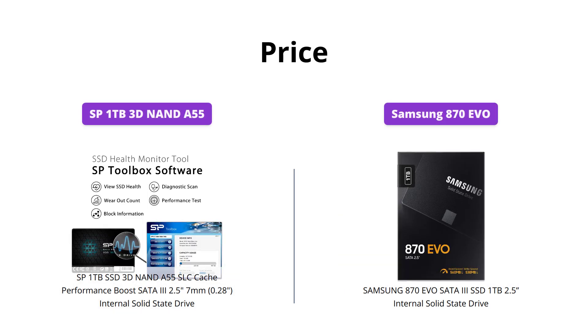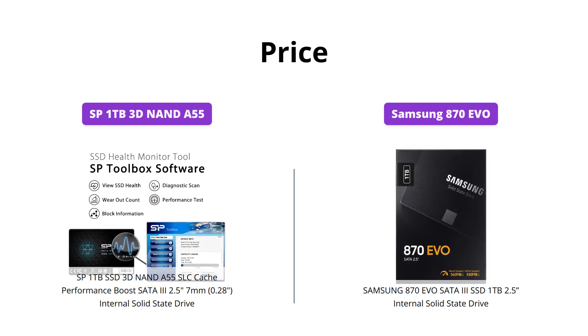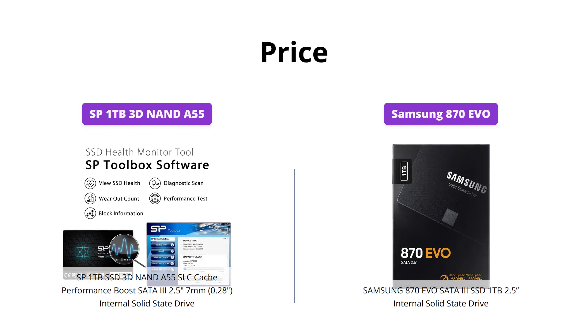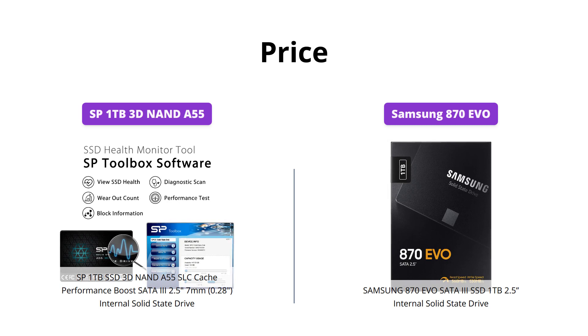The SP SSD is priced at $295, while the Samsung 870 EVO comes in at $149. Based on the considerable price difference, the Samsung option is the more affordable choice.